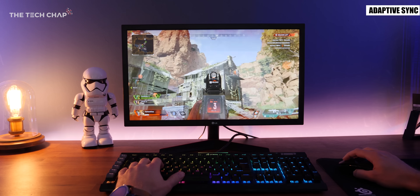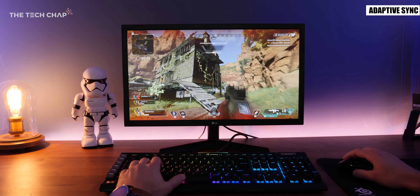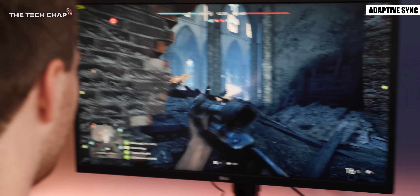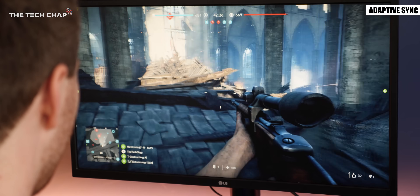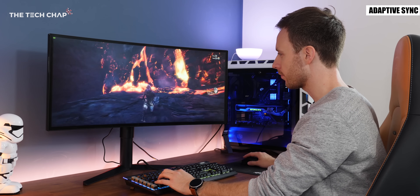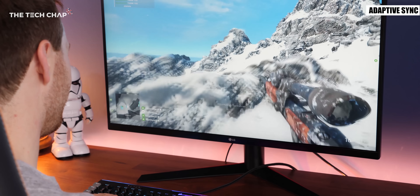FreeSync 2 monitors will probably work better and add features like HDR, lower latency and also removes the lower frame limit for which it works. So my advice would be to choose a FreeSync 2 monitor as it's cheaper, it works well with AMD graphics cards and will likely be nearly as good as a regular G-Sync panel but not cost anything extra.